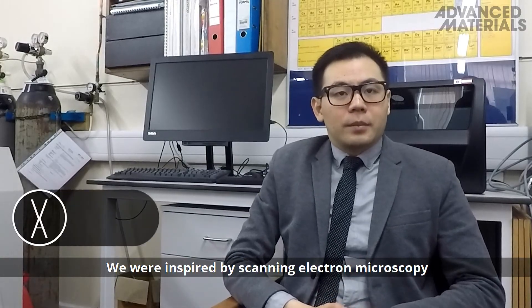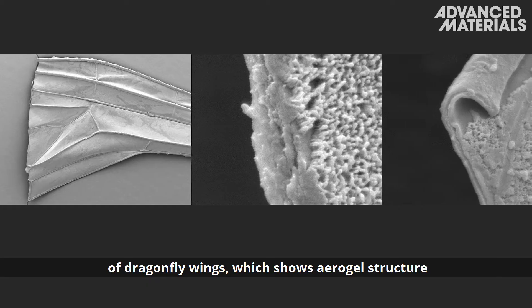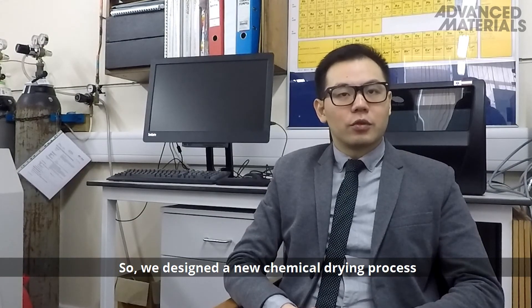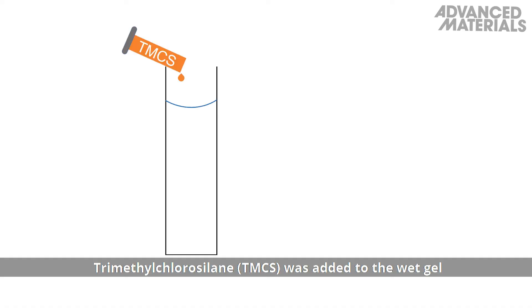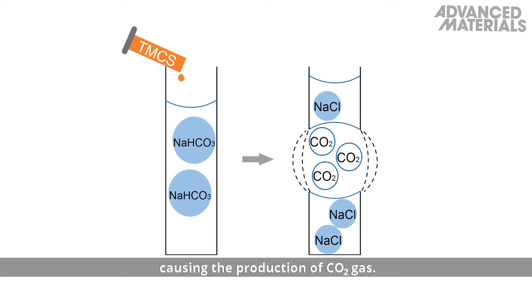We were inspired by scanning electron microscopy of dragonfly wings, which show aerogel structure, and the emergence of dragonflies out of the water. So we designed a new chemical drying process to generate carbon dioxide gas inside the wet gel. Trimethylchlorosilane was added to the wet gel containing a sodium bicarbonate solution, causing the production of CO2 gas.